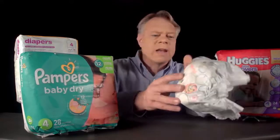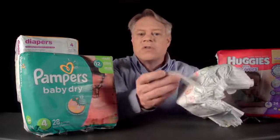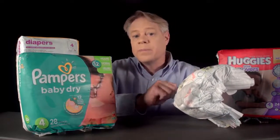Let's work our way from the outside in. The outermost layer is a thin, soft covering, almost impossible to remove in one piece. It's there for the parent's comfort. It feels like cloth, but it's made from plastic.